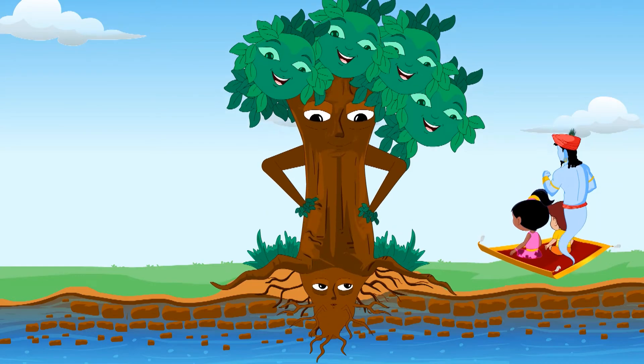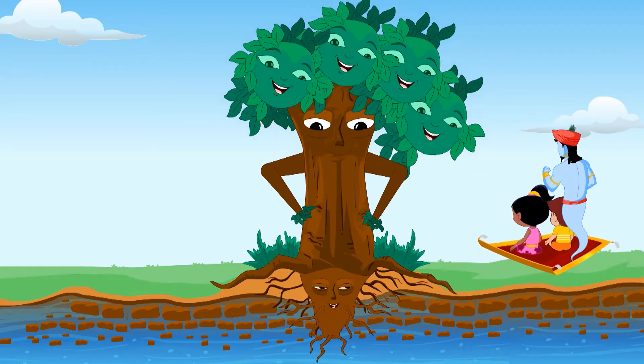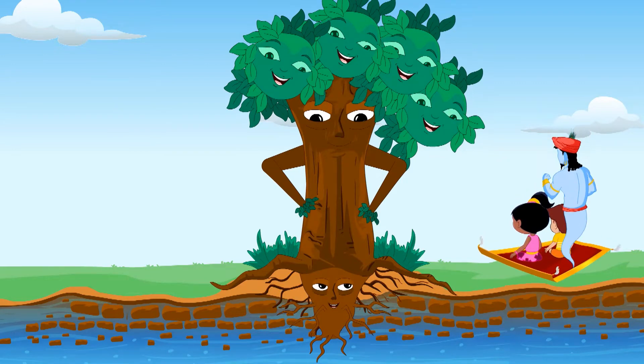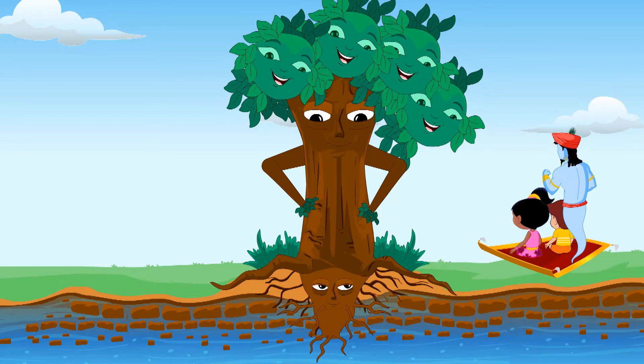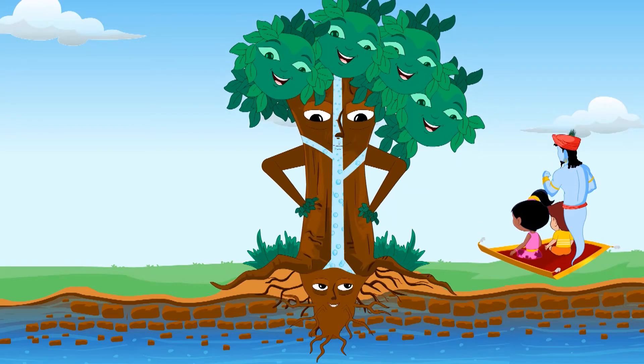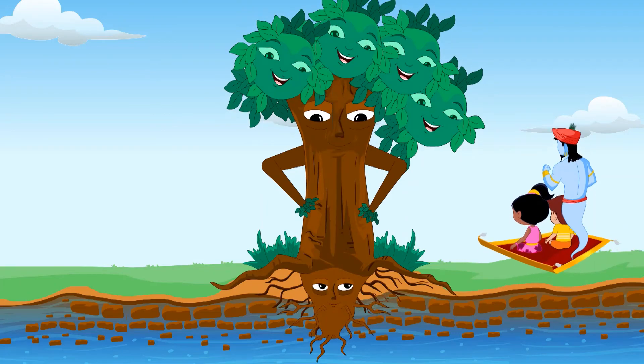I was absorbing all the important minerals and water from the soil so that our leaves can make a lot of food today. That's my role: to gather and send ingredients that are needed for photosynthesis.